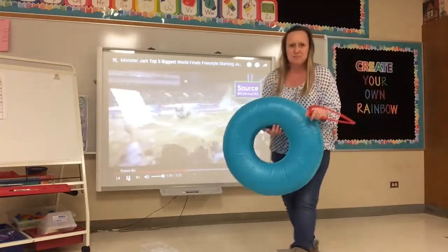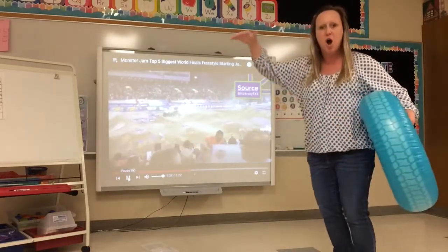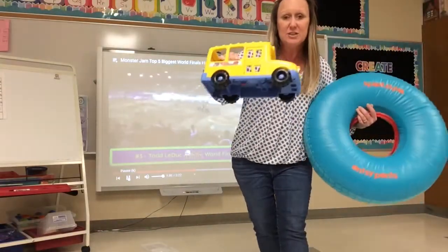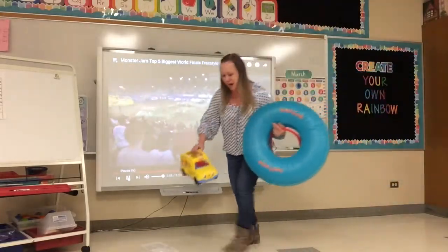Monster trucks have big tires so that they can jump over different objects. Today I'm gonna be a monster truck and I'm gonna try to jump over a bus for our first try.